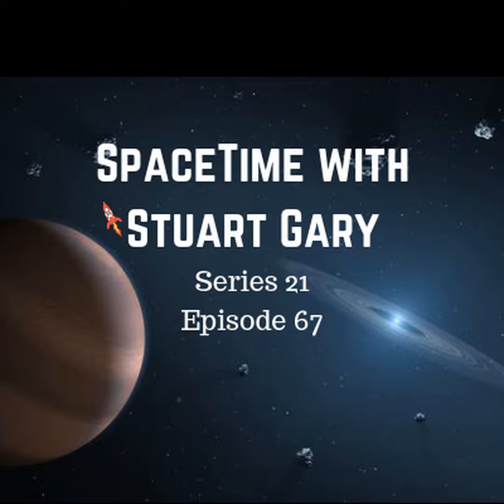You can subscribe and download Space Time as a free twice-weekly podcast through Apple Podcasts, iTunes, Stitcher, Bytes.com, Pocket Casts, SoundCloud, YouTube, Audioboom, from spacetimewithstuartgary.com or from your favourite podcast download provider. Space Time is also broadcast coast-to-coast across the United States on Science 360 Radio by the National Science Foundation in Washington D.C., and available around the world on TuneIn Radio.